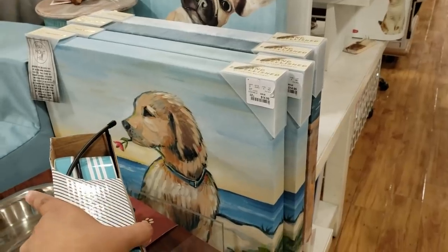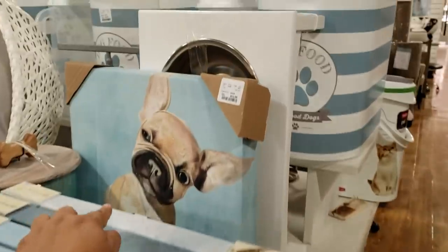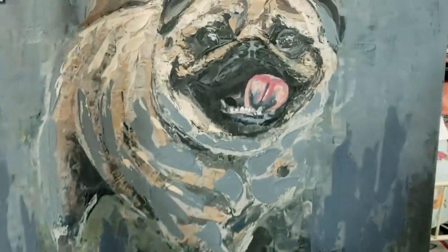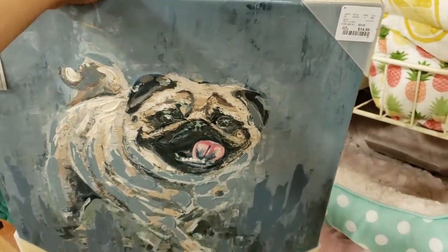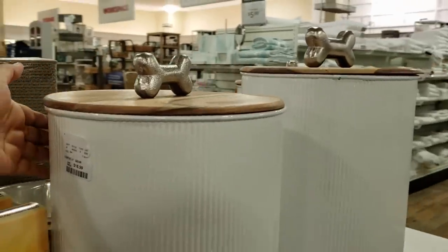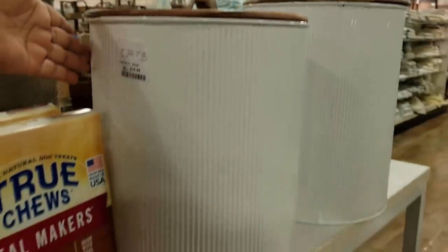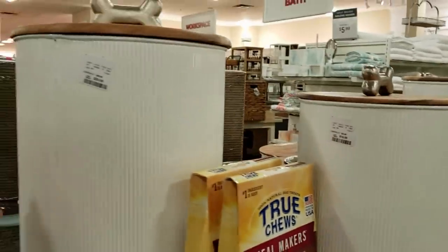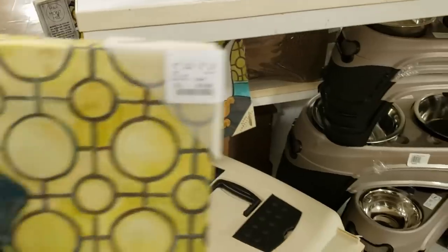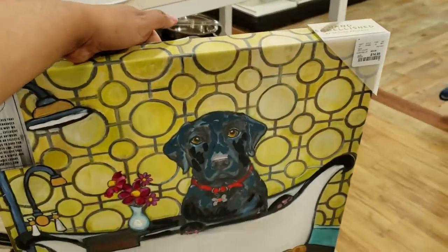Look at that doggy — he is going to be $15. That one on top is going to be $13. How cute! That one's $15. Look how cute — I like how it has a little bone on top, for $17. And there's a very large one — that one is going to be $29. Those are cute. Look at all these dog art pieces.